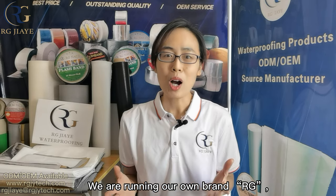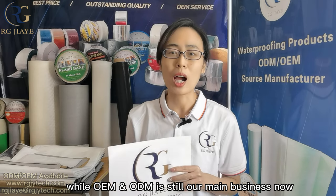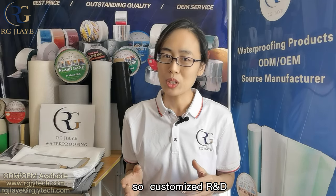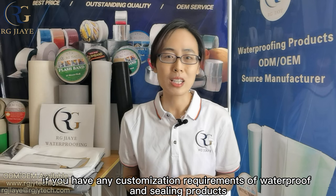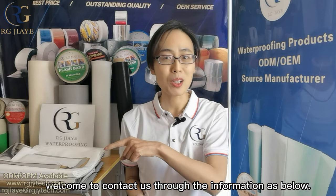We are running our own brand RG, while OEM and ODM is still our main business. We do OEM and ODM work for famous brands all over the world. Customized R&D, production and manufacturing is our biggest advantage. If you have any customization requirements for waterproof and sealing products, welcome to contact us through the information shown below.